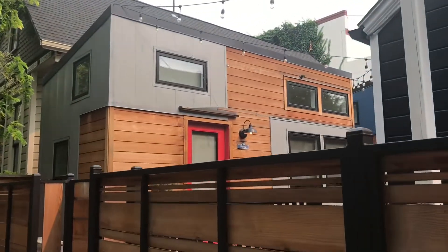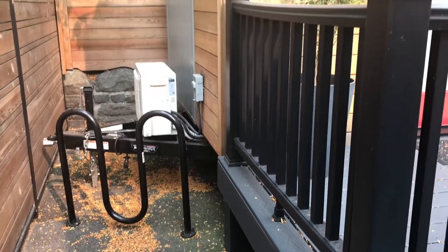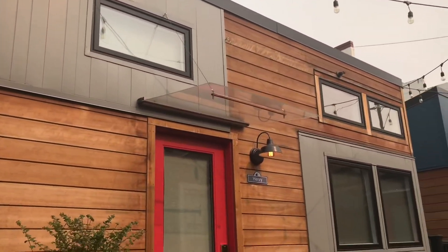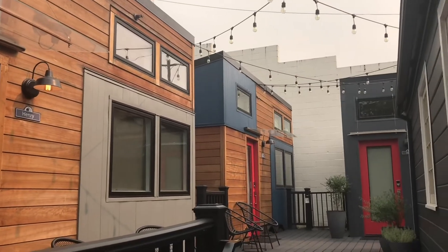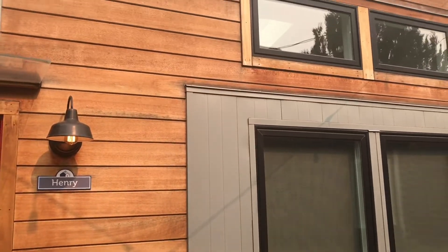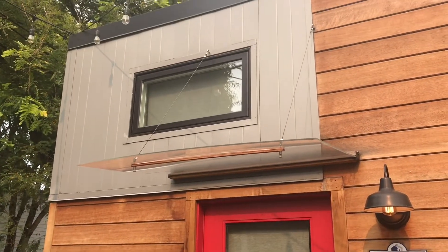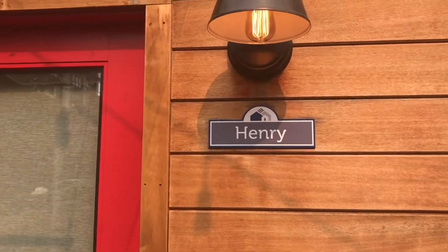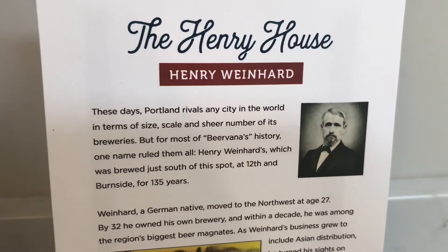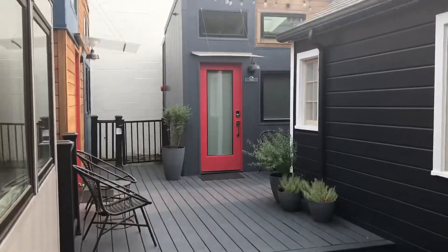Welcome back! Out here in Portland, Oregon, this is a cute little tiny house hotel made up of three tiny houses on wheels put together in a sweet little spot in an area called Slab Town. This place is called Slab Town Village. It's made up of three tiny houses on wheels, and there are a couple of other smaller homes you can stay in. Each one is named after someone influential in the Portland area.